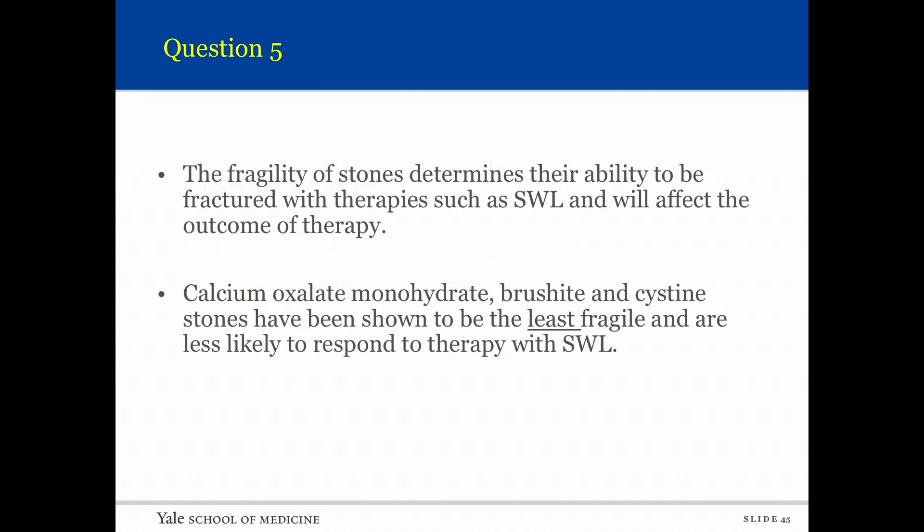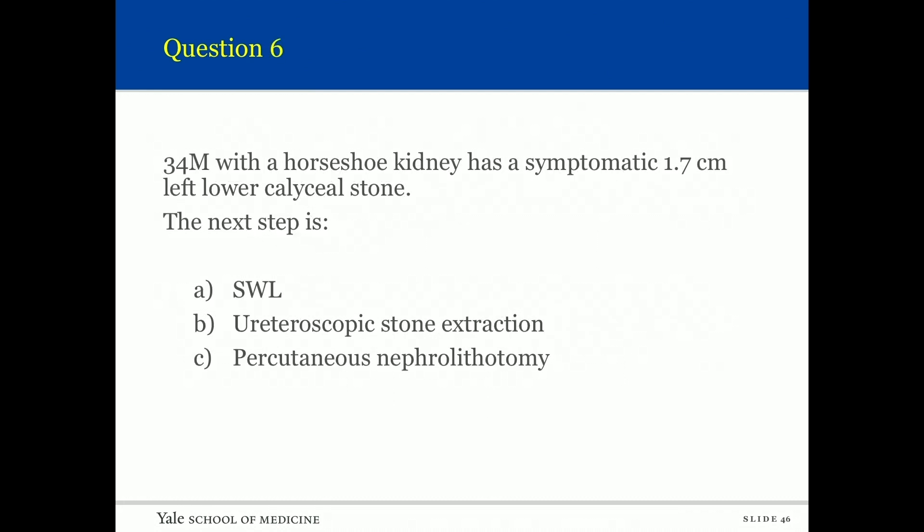Question five: The stone composition most resistant to fragmentation with shockwave therapy is calcium oxalate monohydrate. The fragility of stones determines their ability to be fractured. Calcium oxalate monohydrate, brushite, and cystine stones have been shown to be the least fragile and are less likely to respond to shockwave therapy.